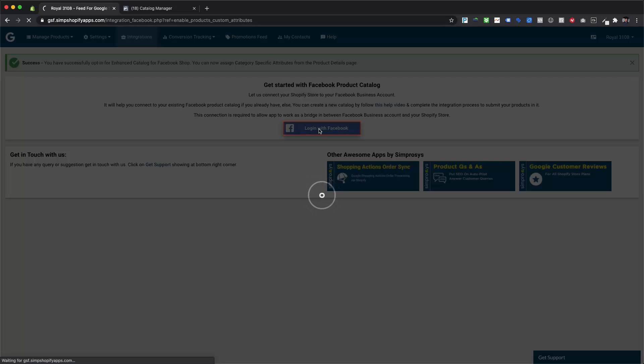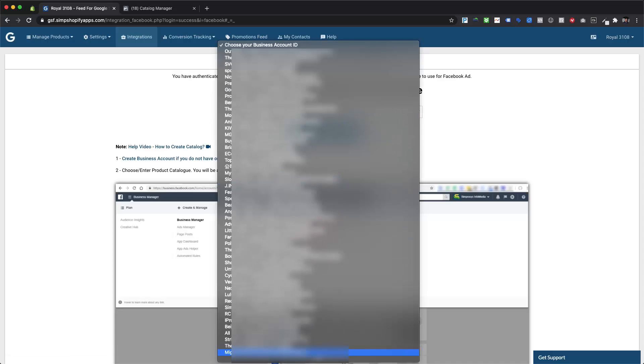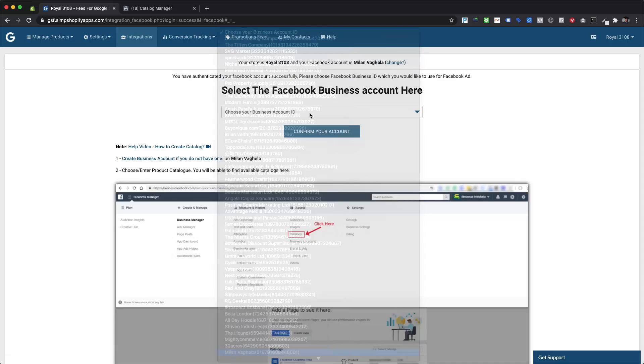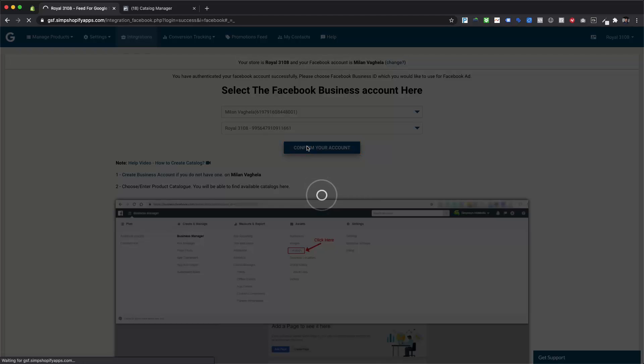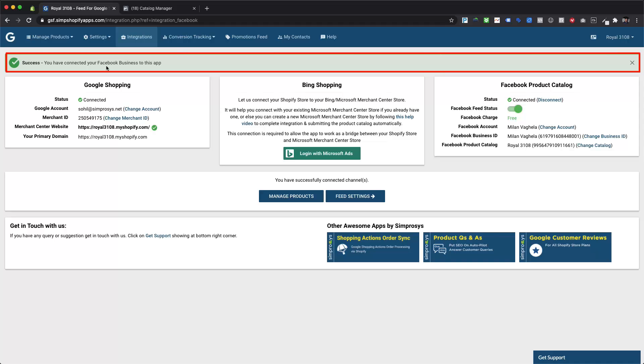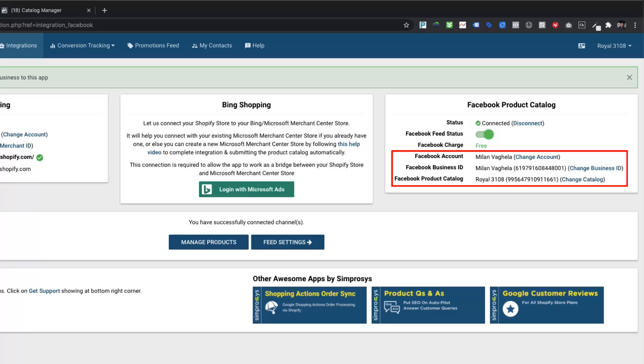We need to log in with the Facebook account. On the following page, we need to select the Facebook business manager account from the first drop-down menu, and then choose the product catalog from the second drop-down menu for automatic product feed submission. Once we finish the integration with the app, we will be able to see the Facebook account, Facebook business manager ID, and Facebook product catalog name with ID shown in the integrations page.